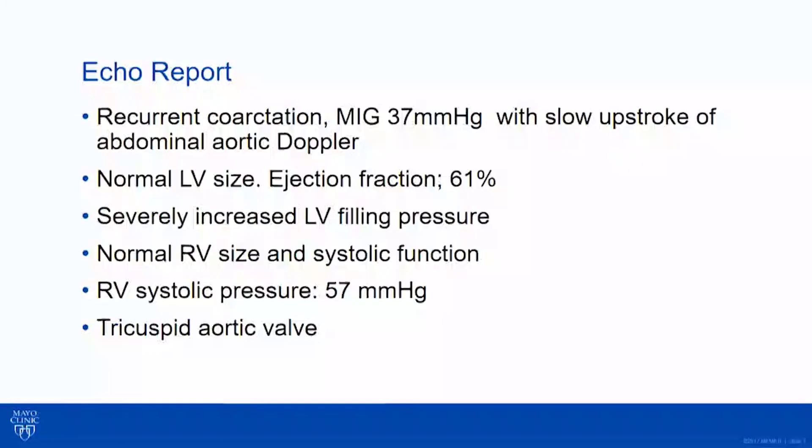I'm thinking her coarctation is still pretty significant or there's a recurrent coarctation. Her max gradient was 37, with that slow upstroke. LV ejection fraction was preserved, but she has diastolic dysfunction — we could see that with all our echo indicators of filling pressure. She has secondary pulmonary hypertension from her HFpEF, with RB systolic pressure of 57.